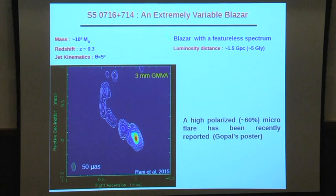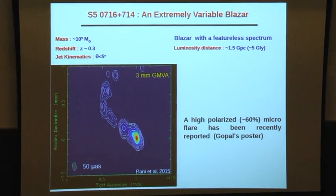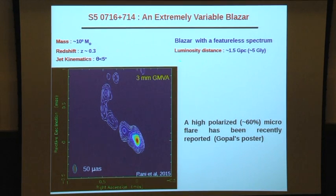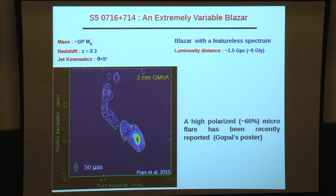The source is a BLX object with a redshift of around 0.3, though this is only a constraint — no emission line has actually been detected. It could be called a featureless optical spectrum or a gas-poor BLX object. GMVA imaging is available, and a recently reported highly polarized micro-flare is an exciting result. Details can be found in Gopal's poster.